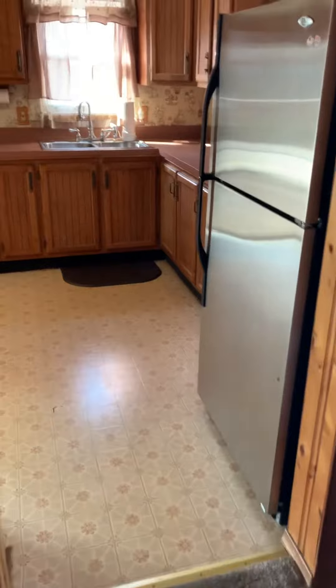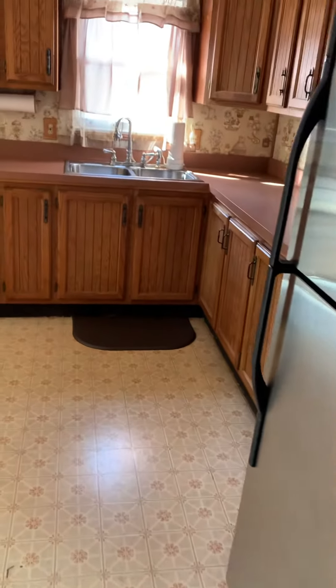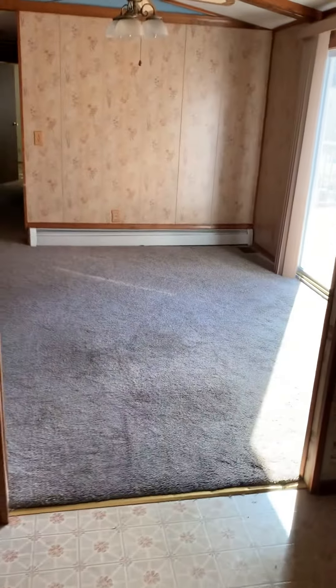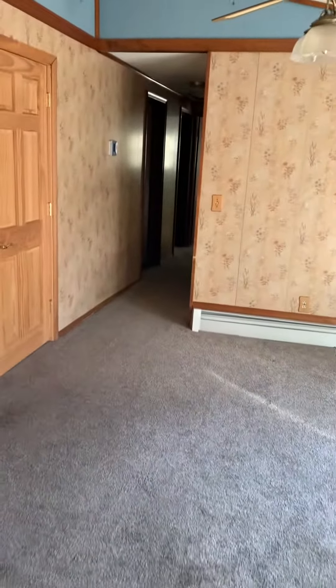So like I said, this is the living room right here. Everything here is selling as-is — the sellers are already out of here and they're not taking anything else. Here is the kitchen. It's three bedrooms, one bathroom, 1,280 square feet.